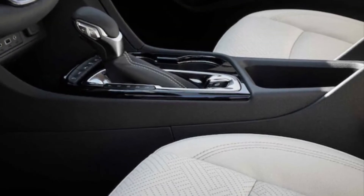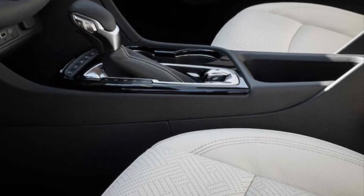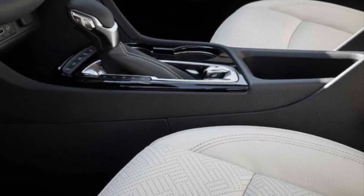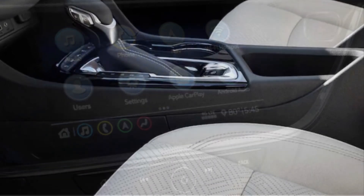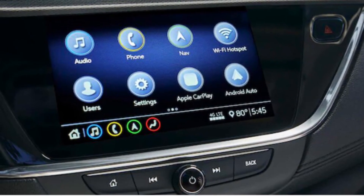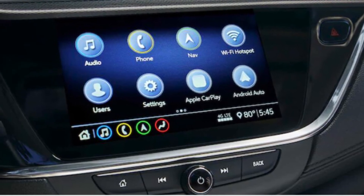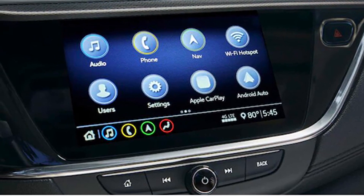A modest, quiet interior gives a pleasant cabin experience. Attractive exterior design, SUV practicality, and good value compared to other luxury brand rivals make the 2021 Buick Encore GX one of the more upscale choices in the small SUV class segment.